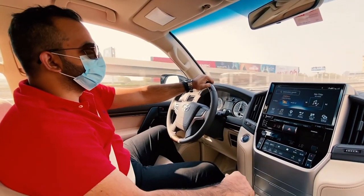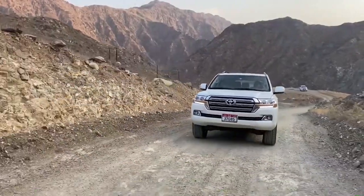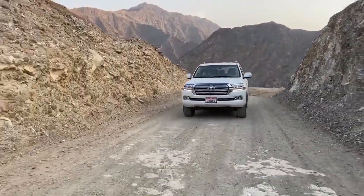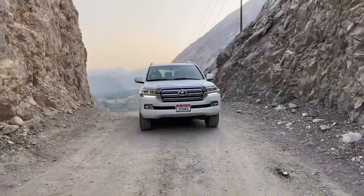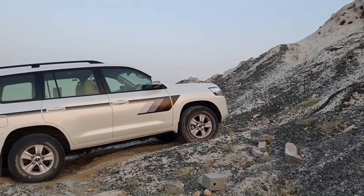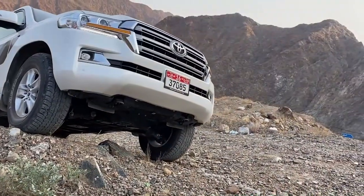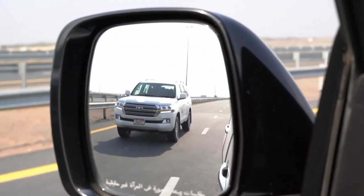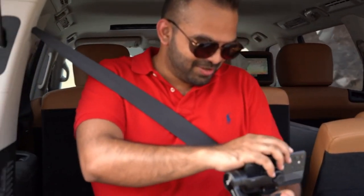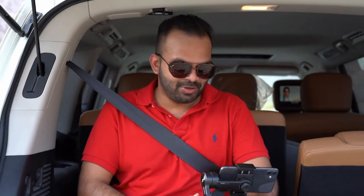So stay tuned for more — we'll find out more about this very cool car. Here's Gaurav, he has a YouTube channel. Gaurav, do you want to tell them about it? My YouTube channel is VX DXB — I talk about cars, I review cars, and I also sit in the boots of cars.